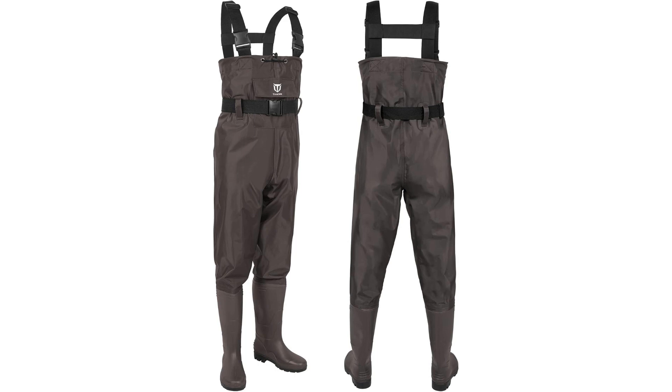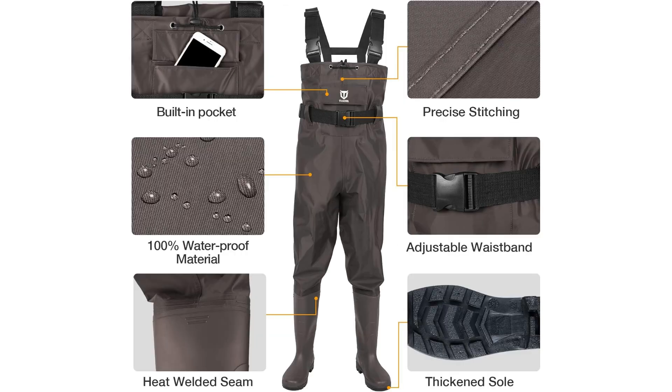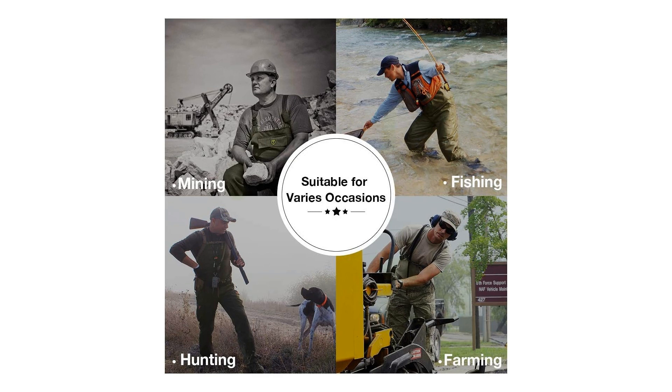In conclusion, the Tideway Bootfoot Chest Wader is a versatile, durable, and comfortable option for outdoor enthusiasts seeking top-notch protective gear. Whether you are a seasoned angler or an avid waterfowl hunter, these waders are designed to meet your needs and elevate your outdoor adventures.